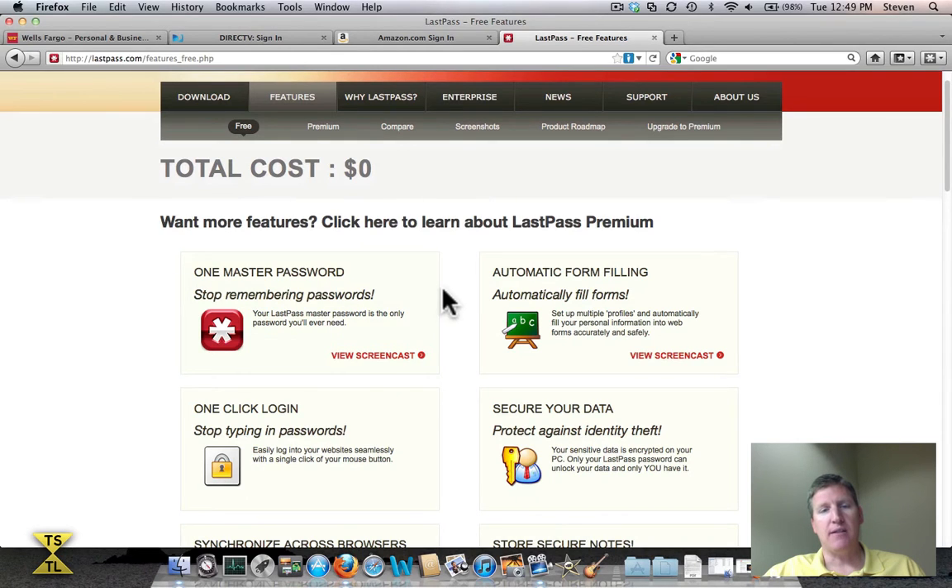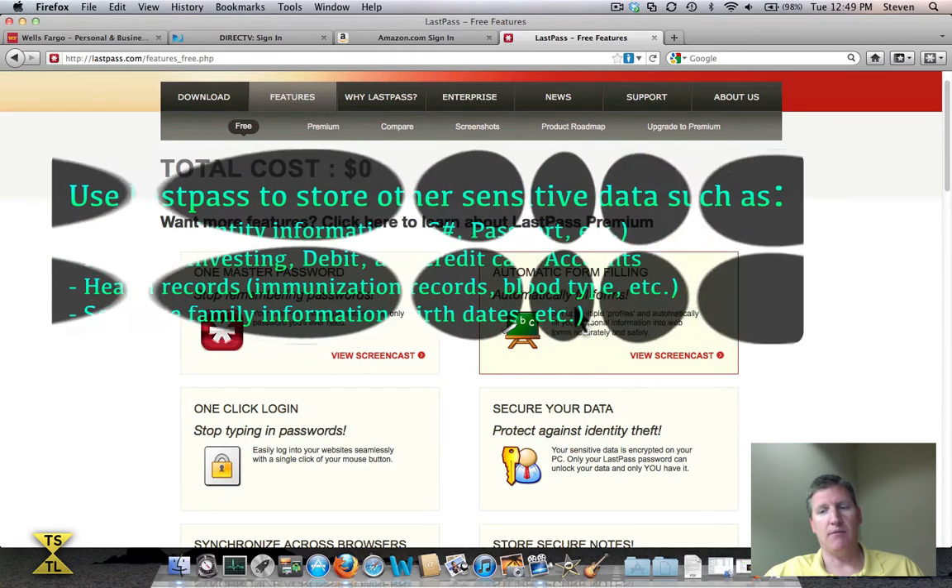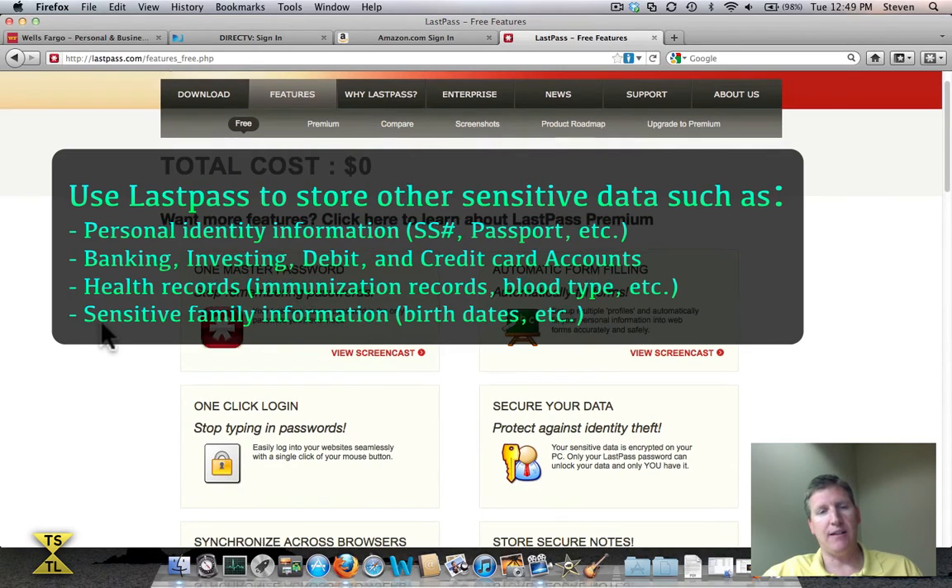LastPass also does automatic form filling. How many times do you go to a website and have to register the first time — it asks for your name, email address, city, state, address, and other information — and you enter it time and time again? Here in LastPass you can create what's called a fill form, where you put in your name, address, and phone number. When you come to a website requiring that information, you simply select the fill form and it automatically populates all those fields. It really saves a lot of time.